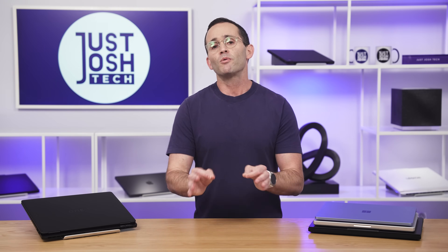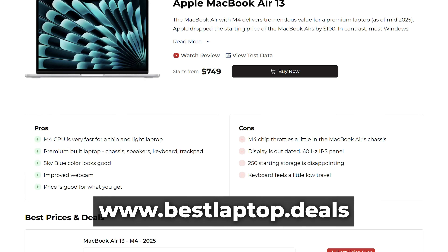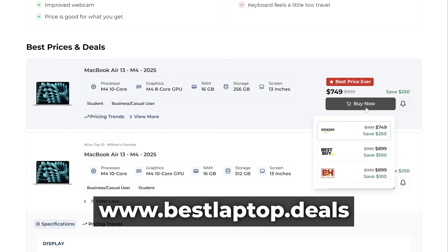That's why we launched this channel, and that's why we built our website, bestlaptop.deals. Over there you'll find the pros and cons of each laptop that we've actually tested and really used. You'll see our top tens for each type of laptop buyer, and you'll be able to track laptop prices right across retailers so you know you're getting the best deal. Most importantly, we can keep our recommendations up to date well after our videos go live.